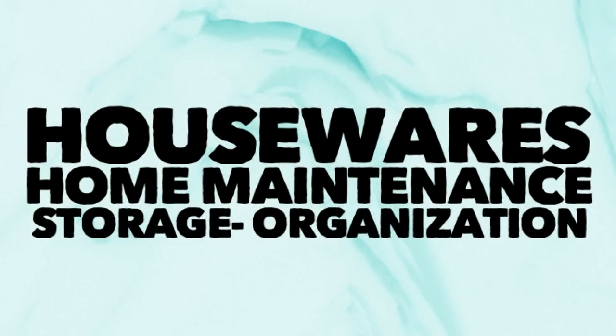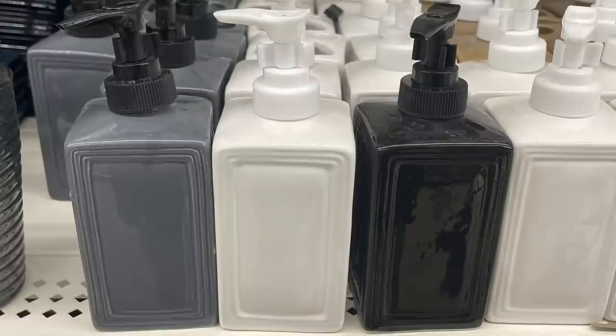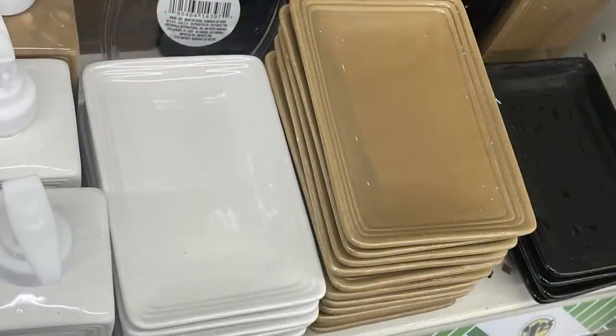For housewares, home maintenance, storage, and organization, in the bathroom items they put out a lot of soap and lotion dispensers in gray, white, black, brown, and navy blue. They also had toothbrush holders and soap dishes.